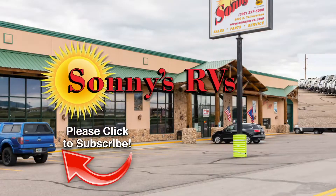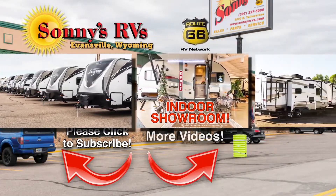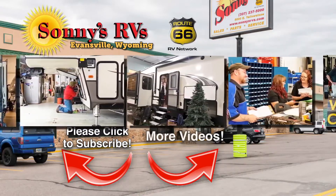Be sure to subscribe — you'll be the first to know when new videos are available here at Sonny's RVs of Casper. For one of the largest collections of new and used RVs in Wyoming, look no further than Sonny's RVs.